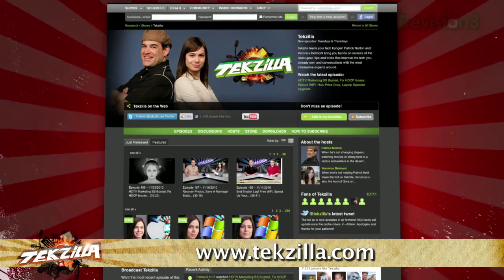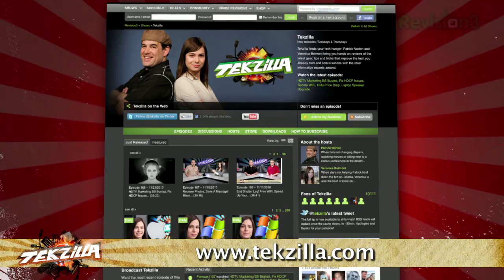And don't forget techzilla.com — it's the place to find more tips, tricks, product reviews, and how-to's.